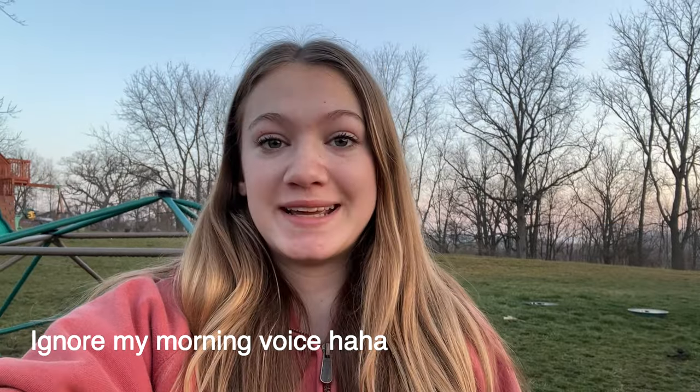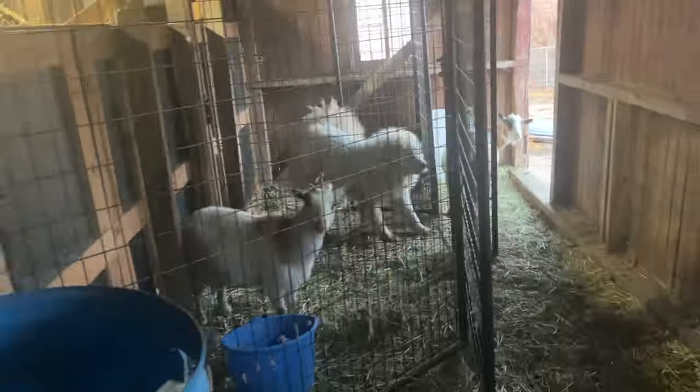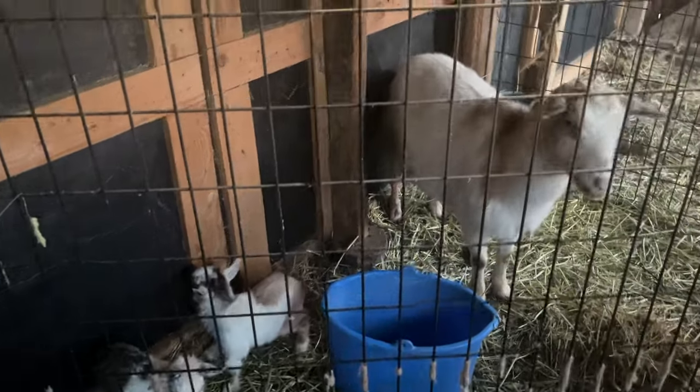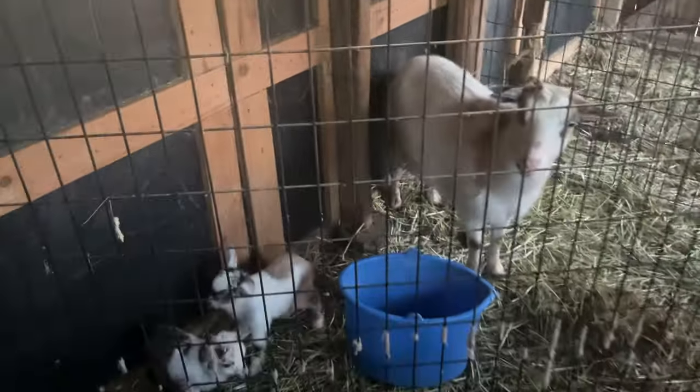Oh my gosh, you guys, I just woke up and my brother told me that one of the goats had babies, but I don't know which goat it is, how many it had, or even if it's done. I got my supplies, let's go see what's going on. Oh my goodness, mama, hello — let's get you set up here.